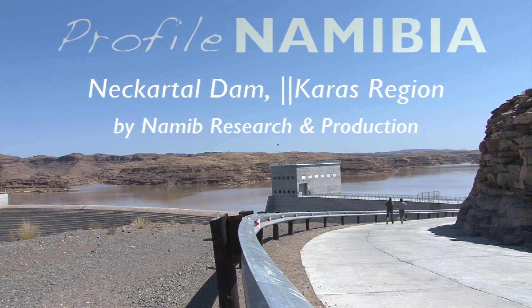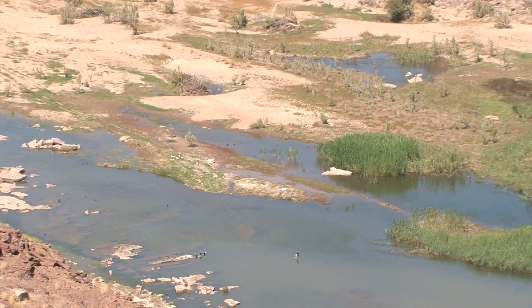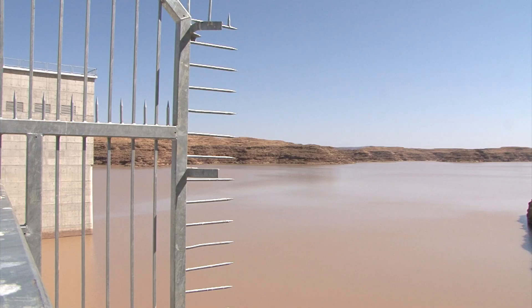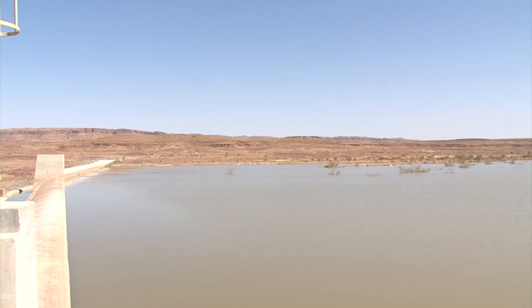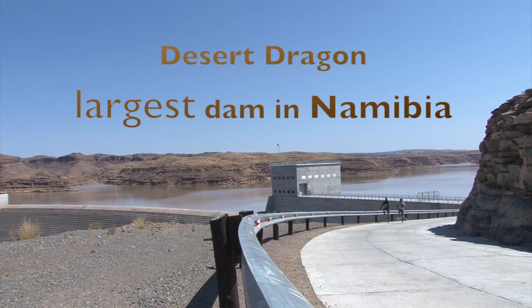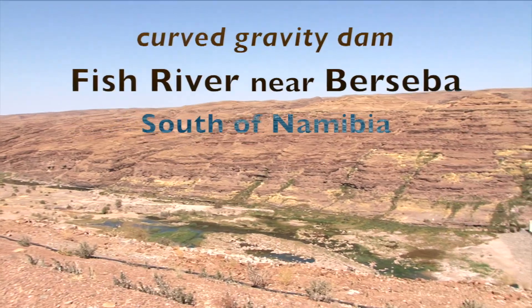Neckartal Dam is located in the Karas region. Nicknamed Desert Dragon, it is the largest dam in Namibia. It is a curved gravity dam on the Fish River near Beseba in southern Namibia.